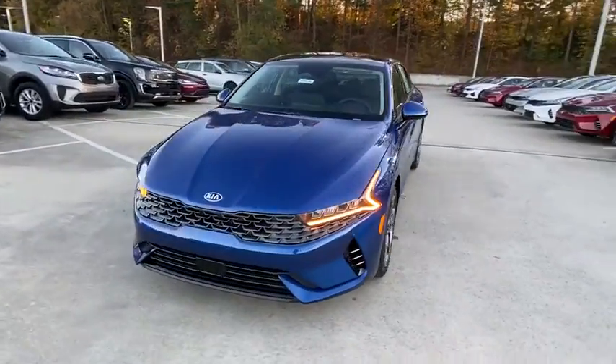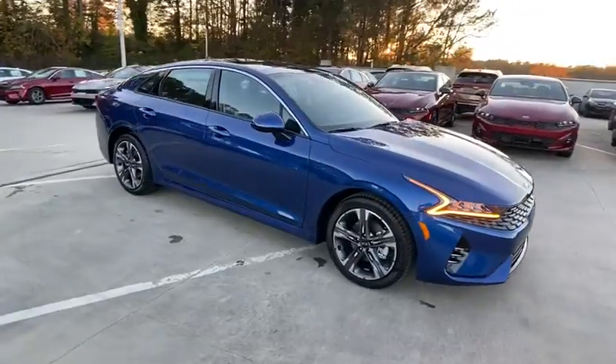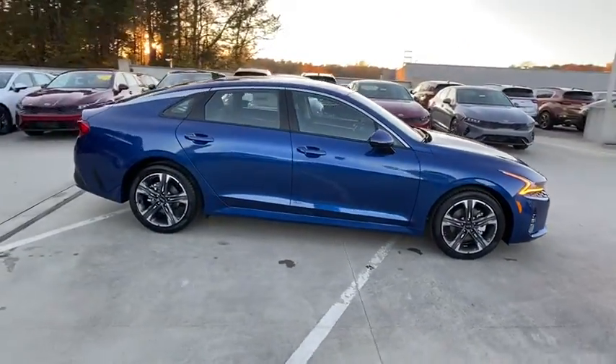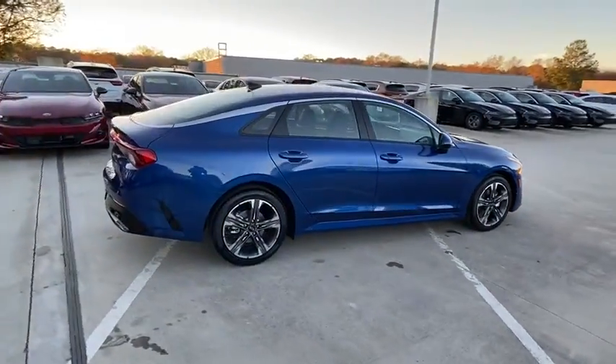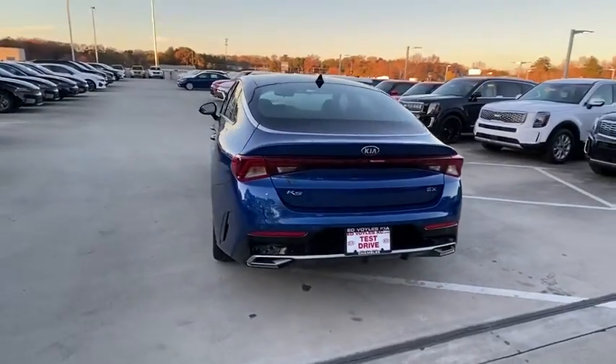Take a ride in the 2021 Kia K5. The Kia K5 has a stylish exterior that will be sure to turn heads. Sleek interior looks, fantastic handling, and an abundance of technology will make this a fun vehicle to drive.